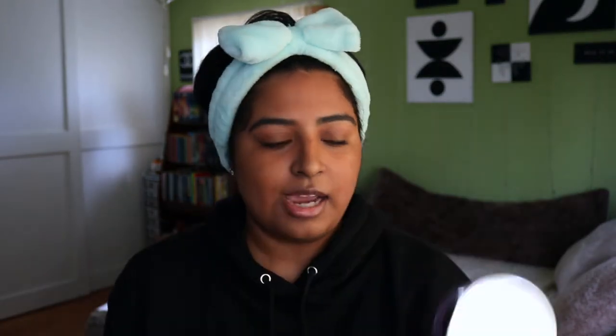Today I'm wearing makeup, so I'm gonna be using the Clinique Take the Day Off Balm. I really like this — it is a bit expensive but I feel like it lasts a long time, so I feel like it's worth the money. I take a little bit of this and put it all over my face. Now I'm gonna go wash this off and then I'll be right back.